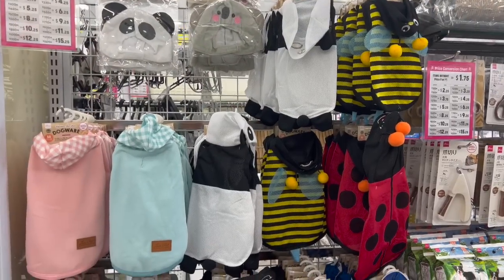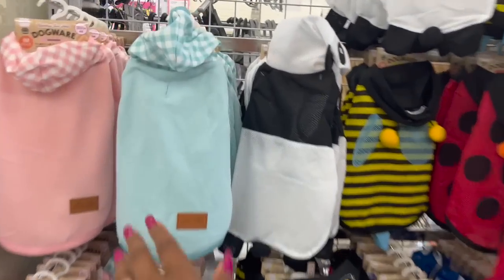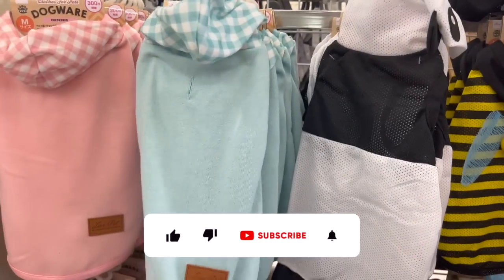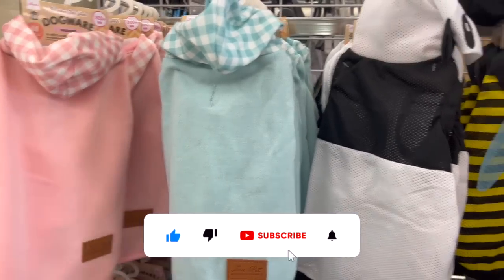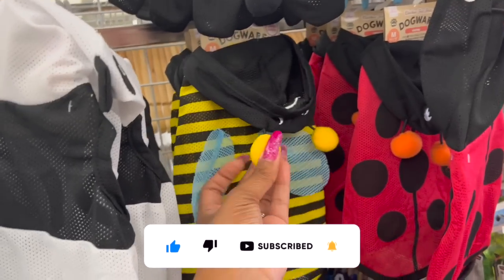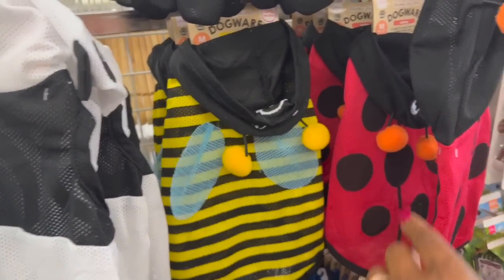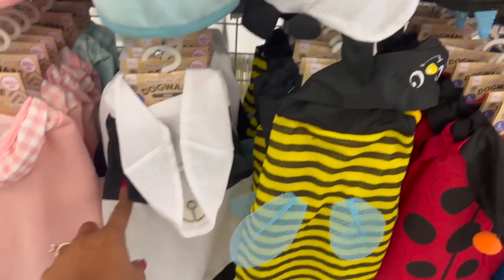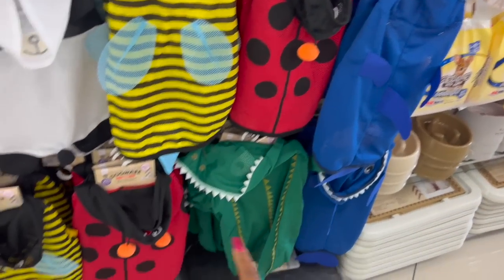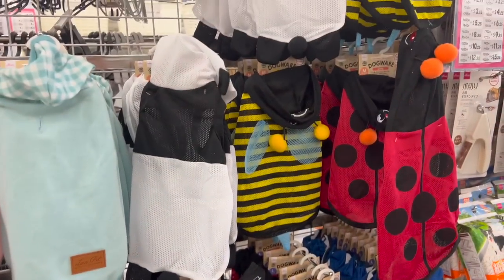I'm kind of excited that these are back out. They're like a sweatshirt material — $4.25. They have them in blue and pink. Look at the panda — Harley already has some, she bit the ears off the bee. They have the ladybug, the panda, the bee, the shark, and the alligator. How cute are these? $4.25.